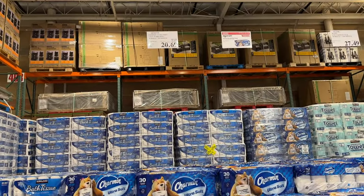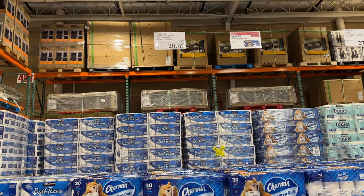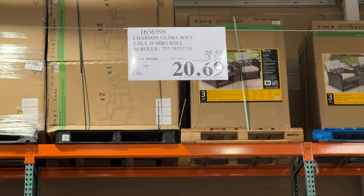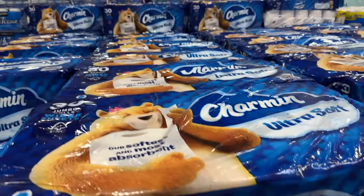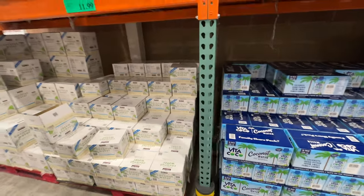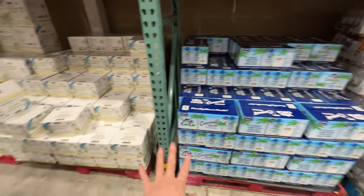Charmin is on sale — $5.80 off, right now $20.69. We're going to get one. Here's another good comparison: we have two coconut waters side by side.